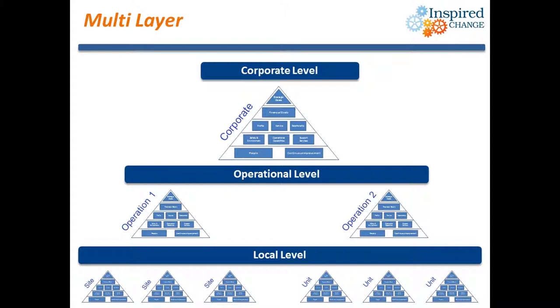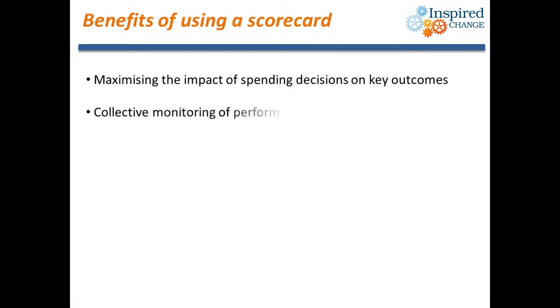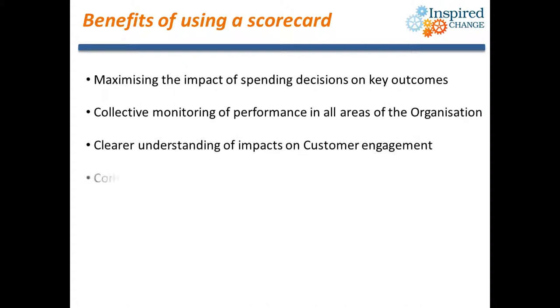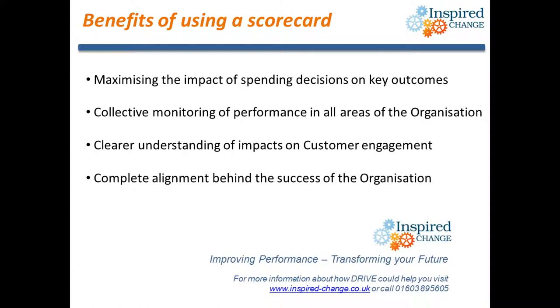To ensure complete alignment through your organisation, multi-layer scorecards can show how each operational level within your business is performing against strategic objectives. Scorecards can be aligned underneath reporting layers, providing the opportunity to consolidate performance upward and to drill down into detail. They also enable a clear cascade of objectives and performance expectations. We hope you can see how a scorecard approach will give a greater understanding of your operations and how to align your organisation behind your core goals.